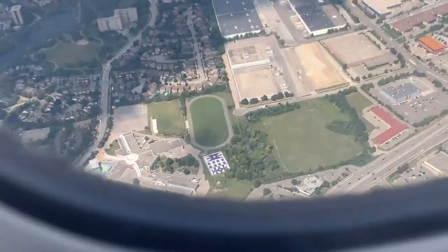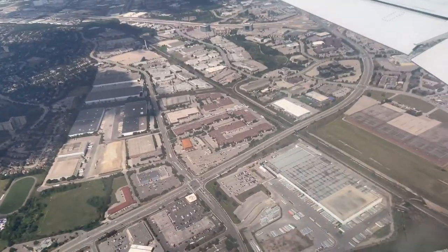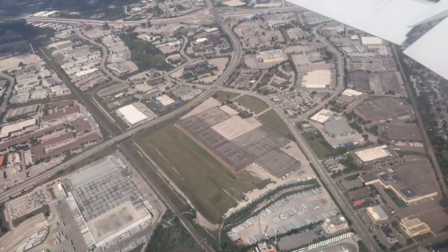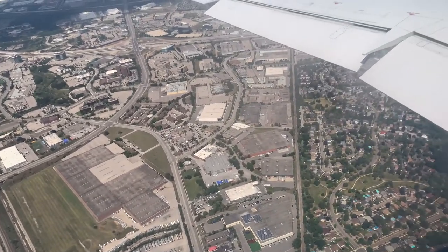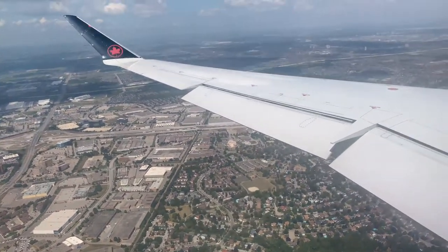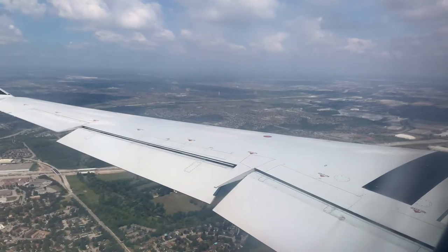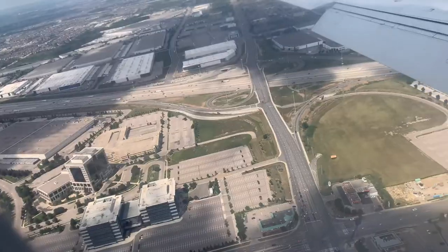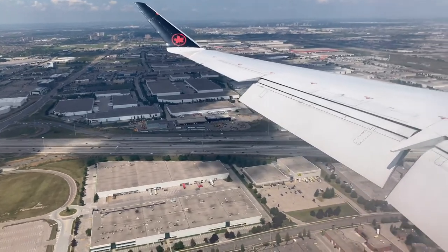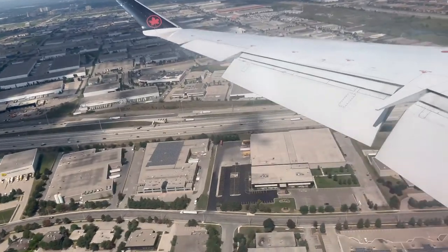We're slowly getting lower and lower. Look — oh my goodness, I can even see the cars and all the car parkings! I can see the houses and everything — some trees. I feel so happy coming to Canada, but I still miss the US. I can see the wing and we're going down soon — lower than ever before. This is my first time coming to Mississauga or even Canada!